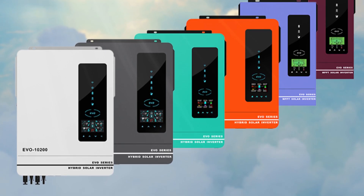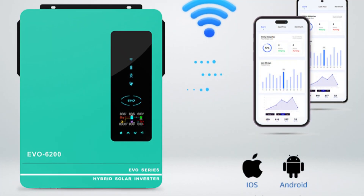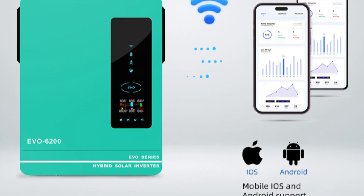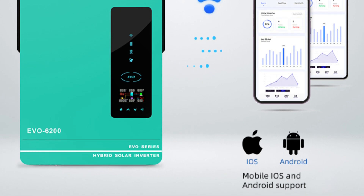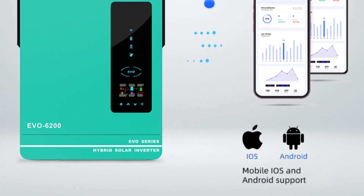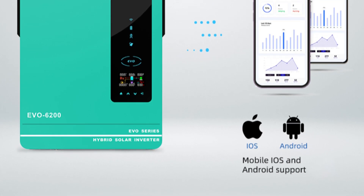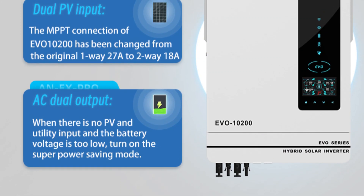Designed with the capability to operate in both on-grid and off-grid modes, these hybrid inverters provide flexibility in power usage. Whether you want to sell excess energy back to the grid or power your home during a blackout, these inverters offer versatile functionality. With comprehensive protection features including overcharge, over-discharge, short-circuit, and temperature protection, these inverters ensure the safety and longevity of the system and connected devices.